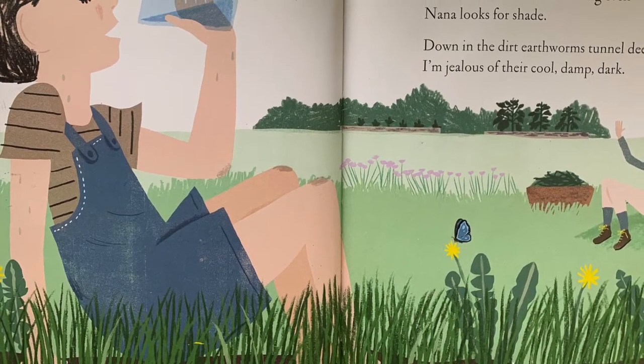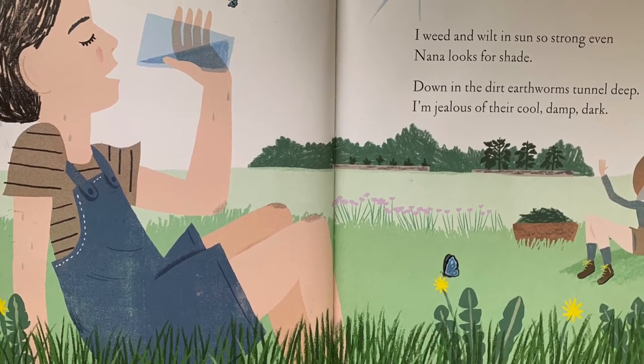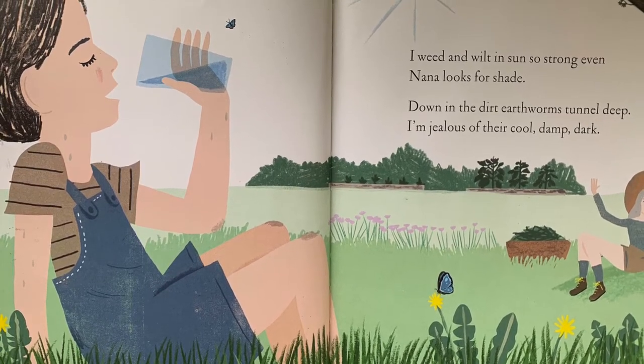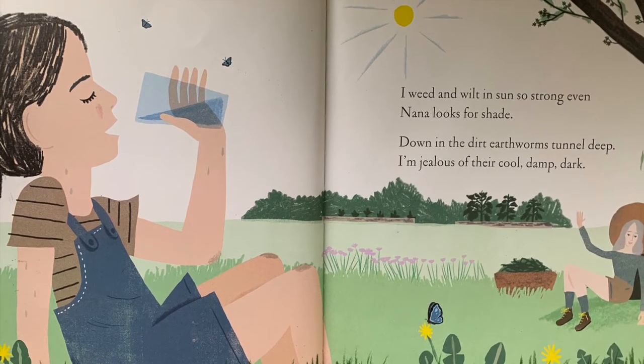I weed and wilt in sun so strong, even Nana looks for shade. Down in the dirt, earthworms tunnel deep. I'm jealous of their cool, damp, dark.